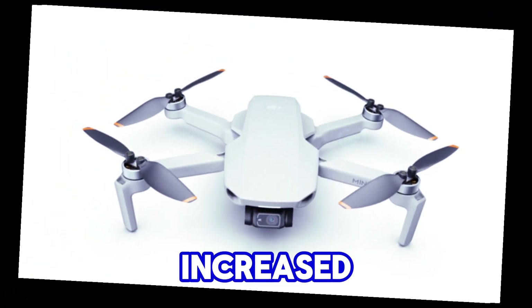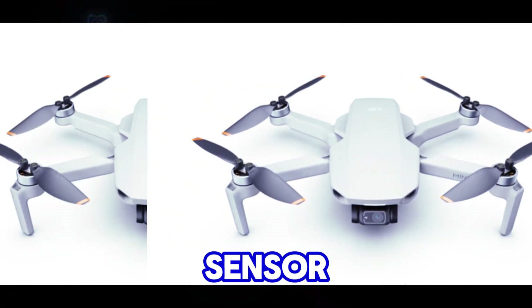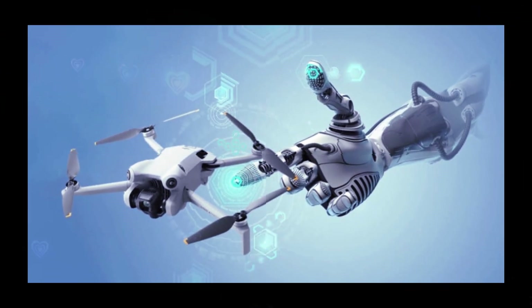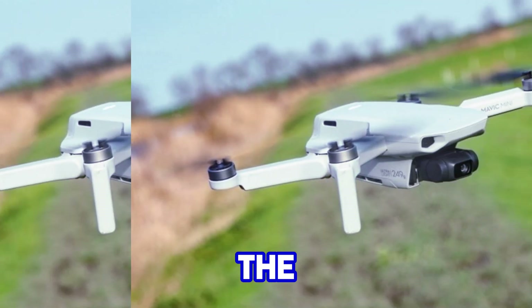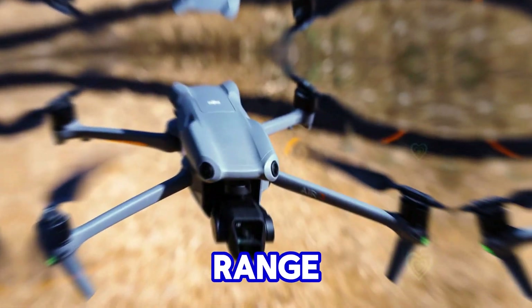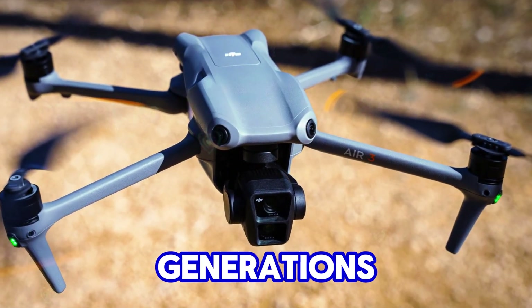To handle the increased workload imposed by a larger sensor and higher video resolutions, a more powerful processor is expected. This could be accompanied by the latest DJI Ocusync 4 Plus transmission system, guaranteeing enhanced range and stability compared to previous generations.